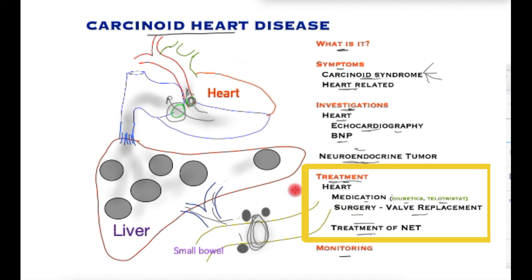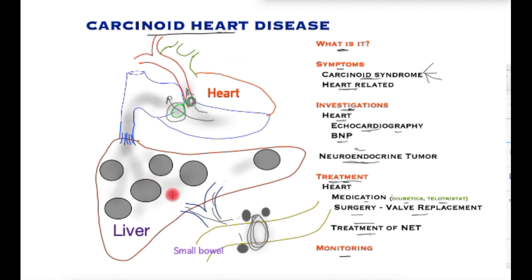One important thing to consider is that liver surgery cannot be performed in the presence of carcinoid heart disease because of very high pressures of venous blood within the liver, and any attempted surgery would cause significant life-threatening bleeding — a fact that is sometimes not remembered when planning treatment for these patients.